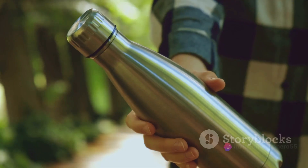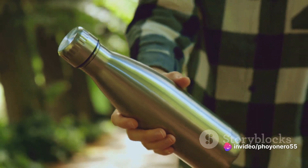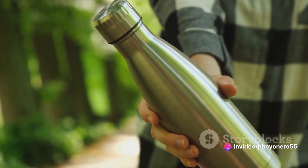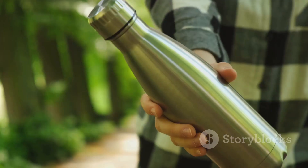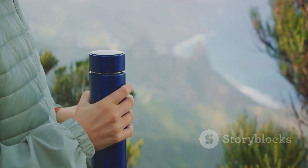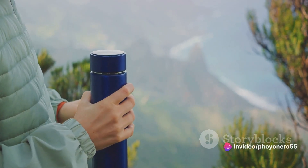On to design. Look for a user-friendly bottle, one with an easy-to-open lid or a comfortable grip. You want your hydration experience to be as smooth as possible. Fourthly, consider insulation. Insulated bottles keep your cold drinks chilled and your hot drinks steaming, making them a versatile choice.